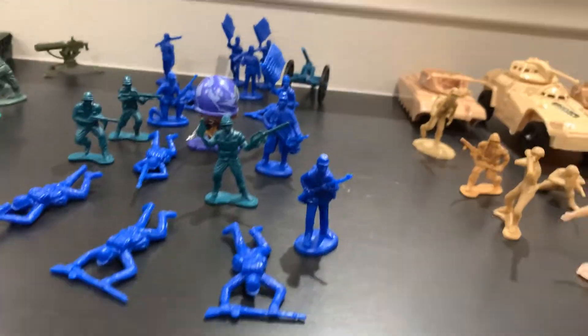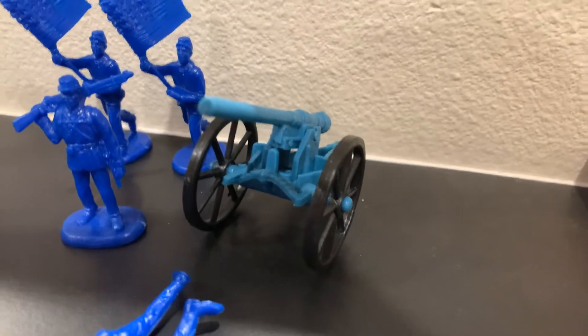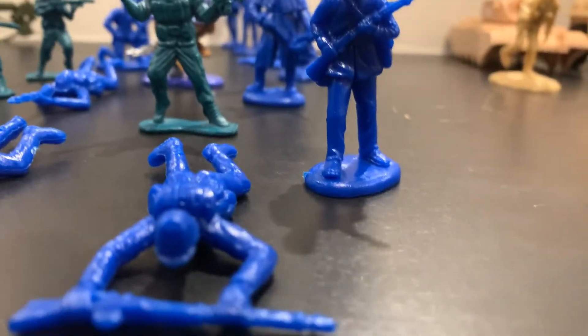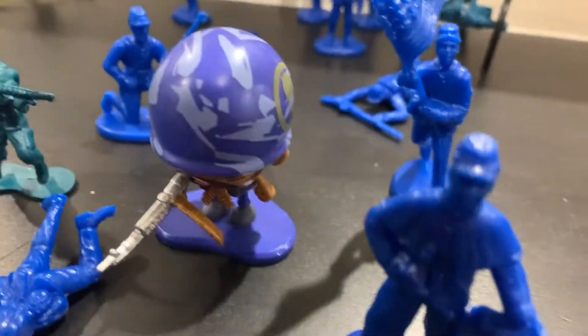Here's the next one — the blues. I got most of the blues from a civil war plastic army men bucket. The cannon and the blue cannon, as well as all the gray cannons, also came from there. This guy I don't think is actually a plastic army man, but he looks a lot like one so I like to use him as one.